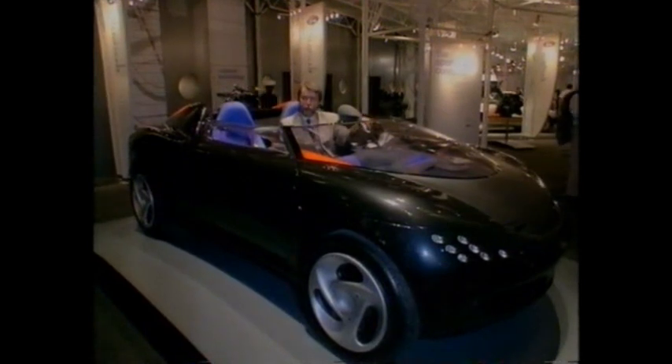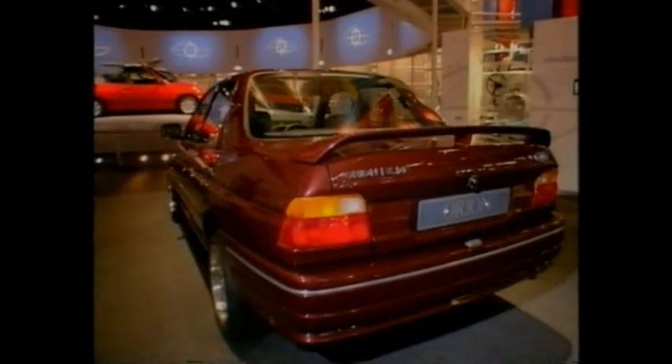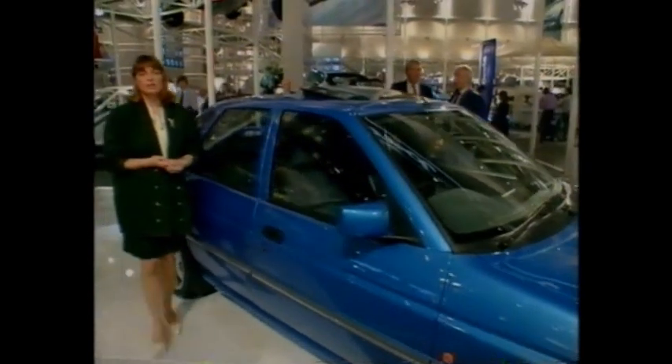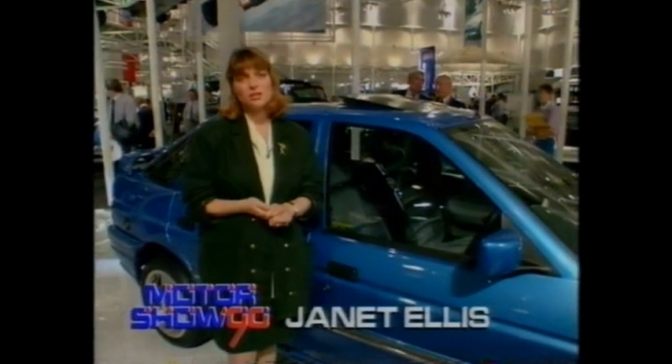The big news on the Ford stand is the new Escort and Orion ranges. The Escort's been the UK's best-selling car for the last eight years, and it's also been a worldwide best-seller for eight of the last nine years. Ford has spent an astonishing one billion pounds on the new Escort and Orion. The cars don't look spectacularly different — it isn't like when the Sierra replaced the old Cortina — but then Ford have tended to be rather cautious and conservative of late.